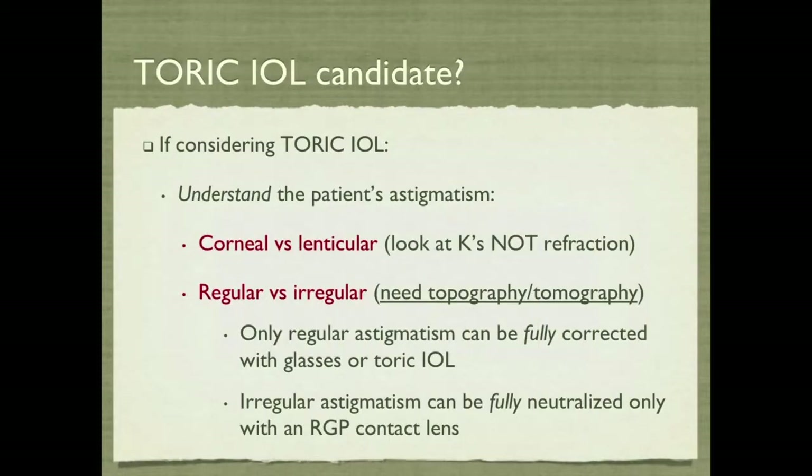When we have a toric IOL candidate, we need to understand the patient's astigmatism. Is it corneal versus lenticular? We look at the Ks, not the refraction, and then is it regular or irregular? The best way to determine this is to do a topography or tomography. Remember that only regular astigmatism can be fully corrected with glasses or a toric IOL, but the irregular astigmatism component can be fully neutralized only with an RGP contact lens.